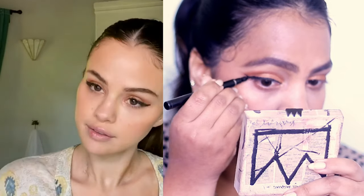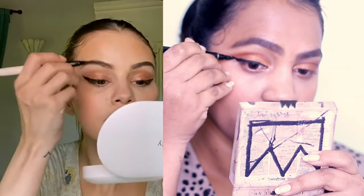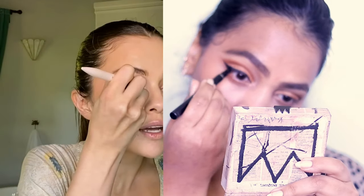She also applies concealer again after the blush to brighten up the look — I've never tried that before. So I'm doing it just a little bit, not too much, so it doesn't cover my blush, just to add a little brightness to the look.